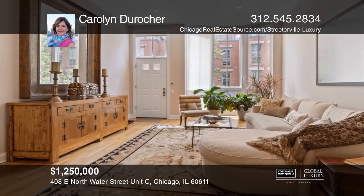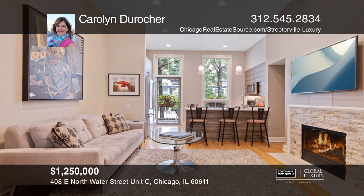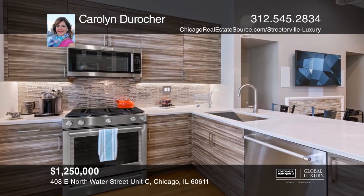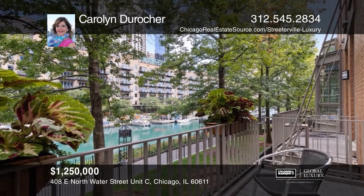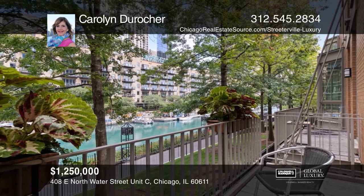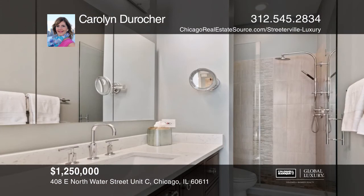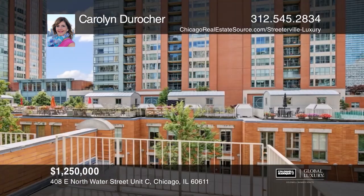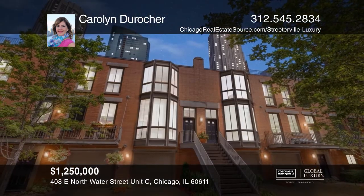Enjoy peace and tranquility in your urban oasis at East Water Place in the heart of Streeterville. Beautifully renovated in 2016, this waterfront four-level townhome features an open floor plan with 12-foot ceilings and expansive windows. The kitchen features high-end appliances with access to your private deck overlooking Ogden Slip. The master, guest bedroom, full bath, and laundry are all on level three. Move-in ready in a prime location. Contact Carolyn DeRocher.